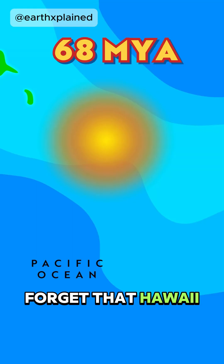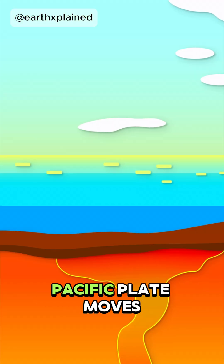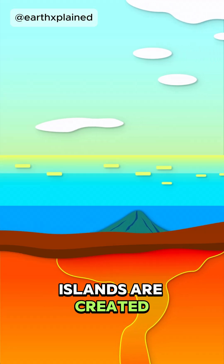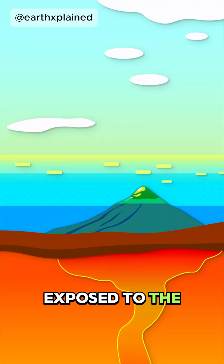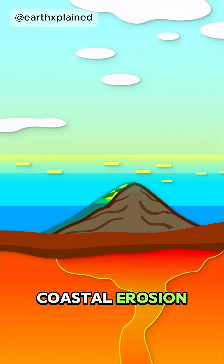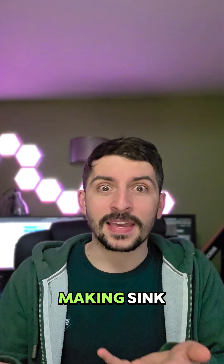We also can't forget that Hawaii is part of an island chain which is constantly on the move. As the Pacific plate moves over a hotspot, more and more islands are created, but the older ones are no longer growing. That means they're exposed to the elements, which means more coastal erosion, but also the lithosphere on which the islands sit cools, making them sink.